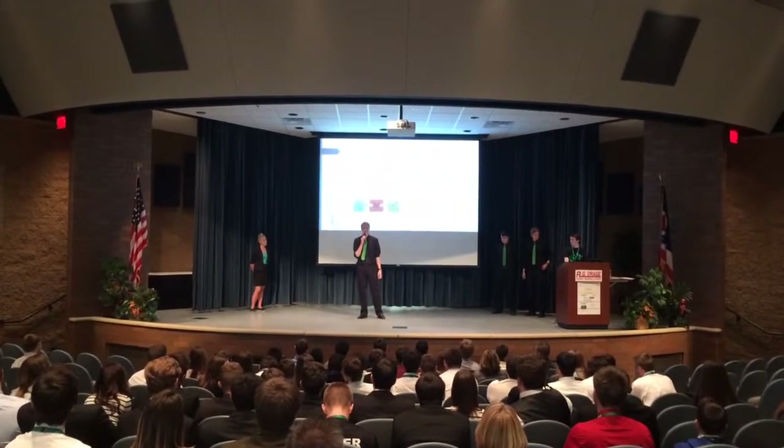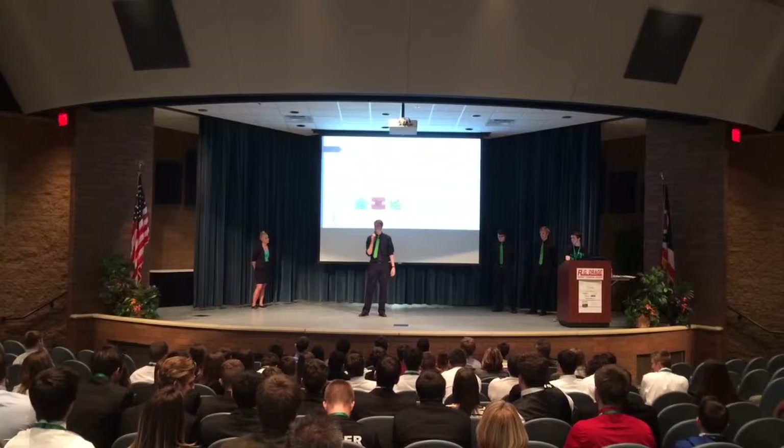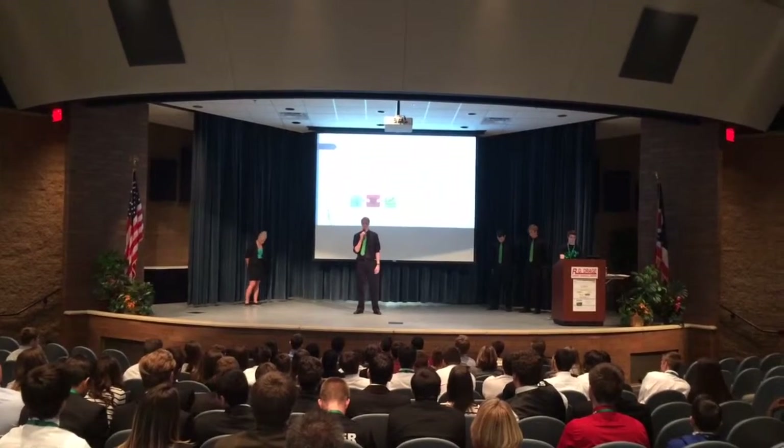Our final step is we clean off the keychains, put the rings on, and they are ready to sell to our customers. Now that you know a little bit more about our production, here's marketing.